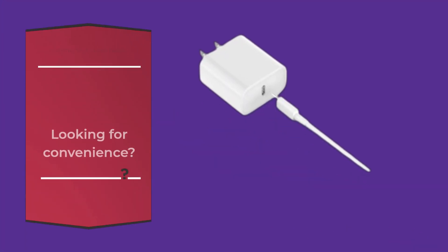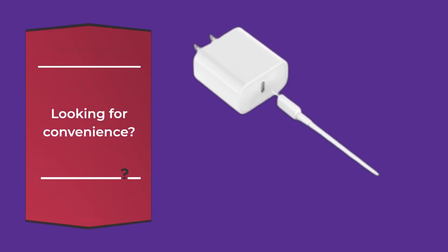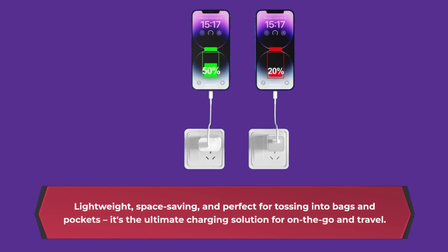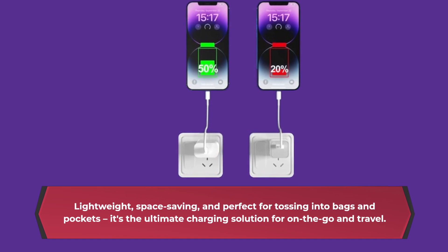QUZ-UDN has you covered with a bundle that includes 2 packs of the 20W USB-C iPhone charger and 2 packs of the 6-feet USB-C to lightning charging cable. Lightweight, space-saving, and perfect for tossing into bags and pockets — it's the ultimate charging solution for on-the-go and travel.